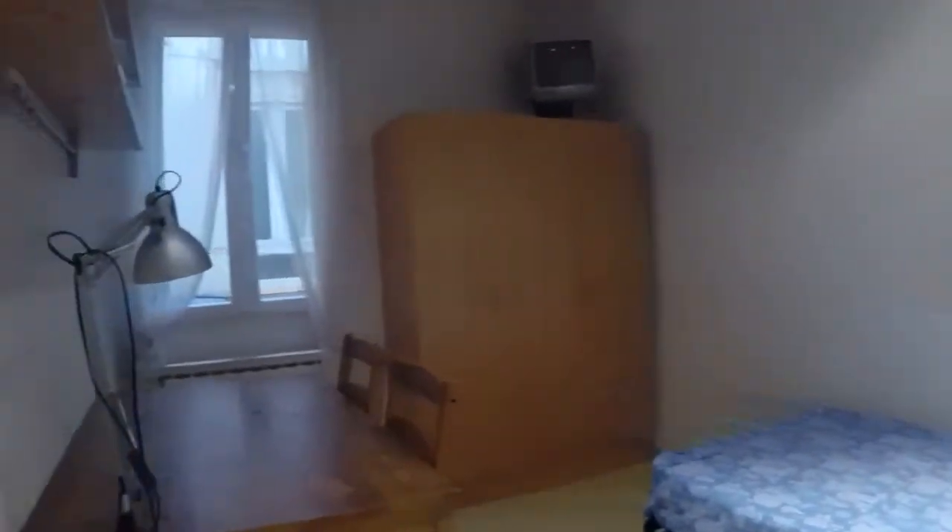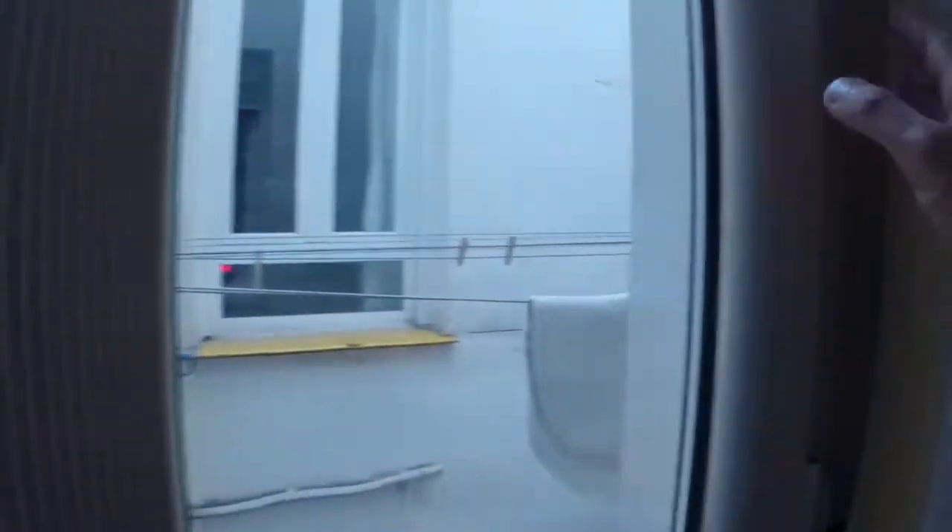Here on the left we have one of the bedrooms. We can see a desk, a wardrobe, a small TV and a single bed. This window has a view to the internal community area that we have seen before.